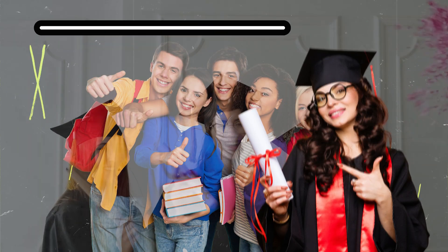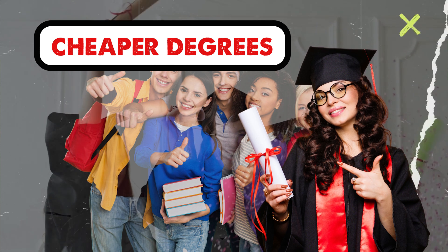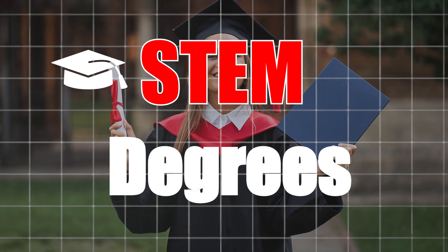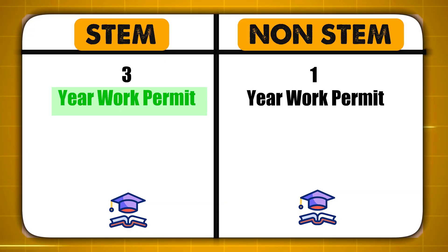What's going on essentially is that students really want cheaper degrees with a higher duration of work permit. Here I'm going to be talking to you about STEM degrees. STEM degrees are degrees in science, technology, engineering, and math. Degrees related to these fields are the ones where you get a 3-year work permit after education, instead of a 1-year work permit.